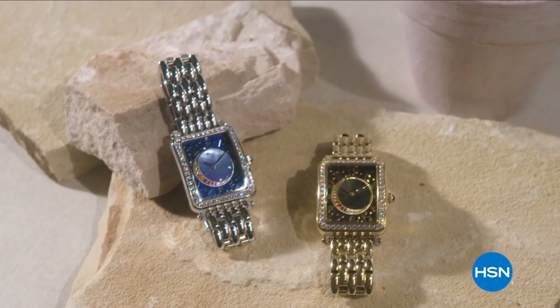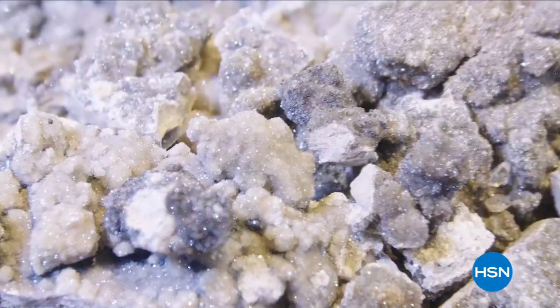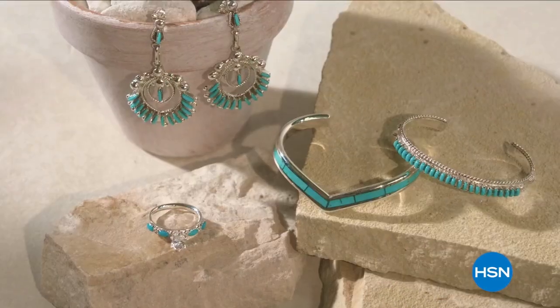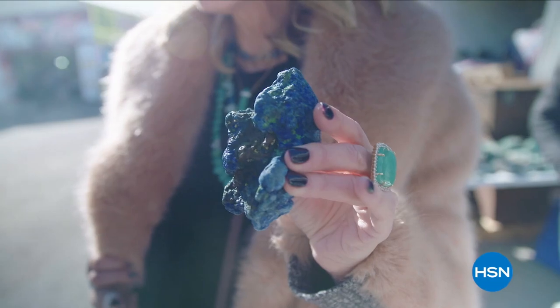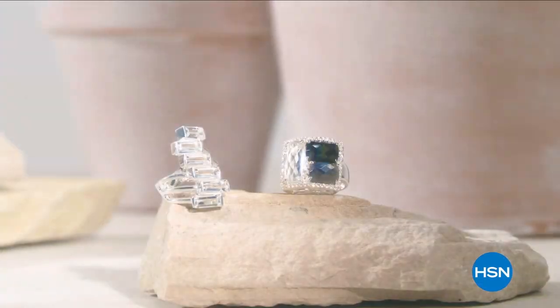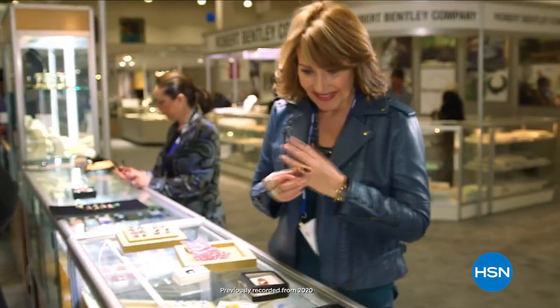Get ready to shop for treasures that sparkle, shine, and mystify from around the globe during HSN's Tucson Gem Event. From traditional southwest styles and stone beading to inlay precious gemstones and more — whether you're a rock hound, a gem aficionado, or just love jewelry, the Tucson Gem Event is a must-see, must-shop stop on your jewelry treasure hunt.